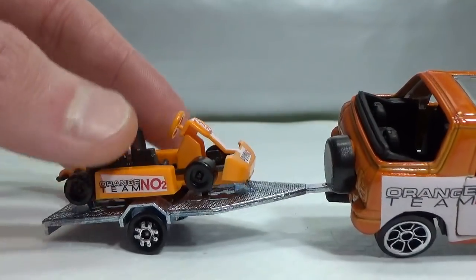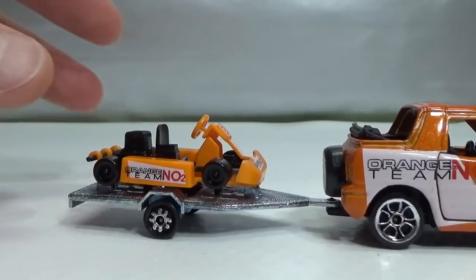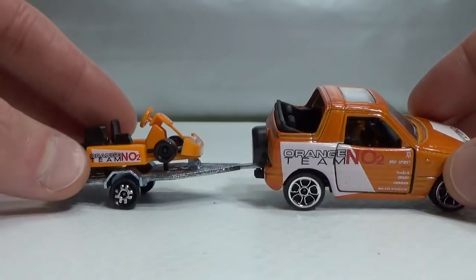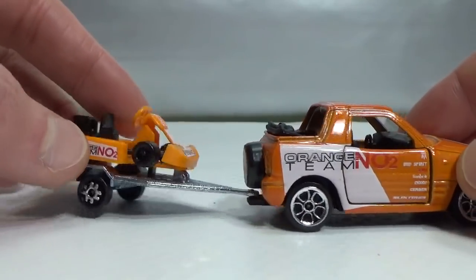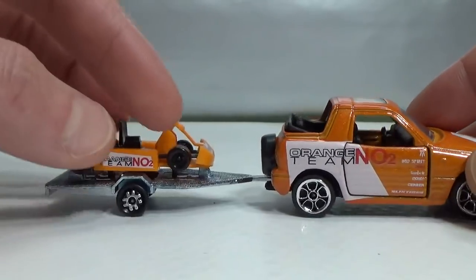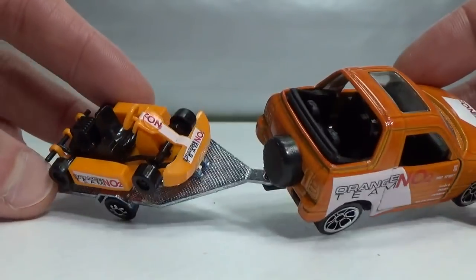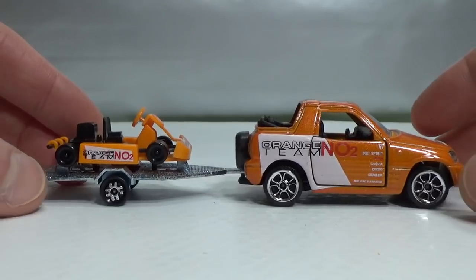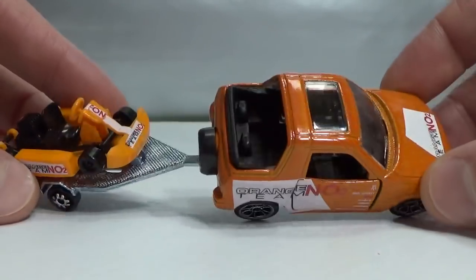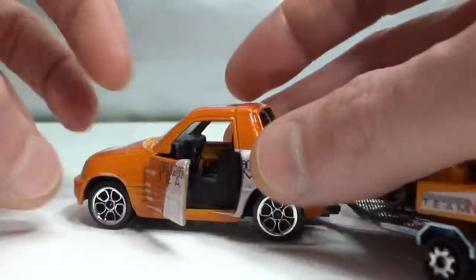Siku also does these trailers with vehicles on them, but they make them in metal and they make them so big — often larger than the vehicle itself, like a snow scooter or a motorbike that's bigger than the car. That just looks silly and I'm not a big fan of that. This one also has suspension and opening doors, and has a black interior instead of a grey one.